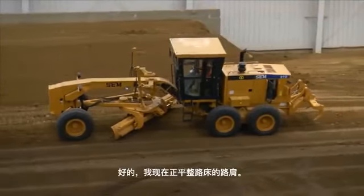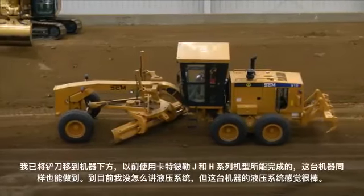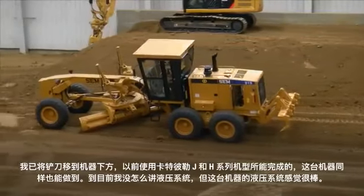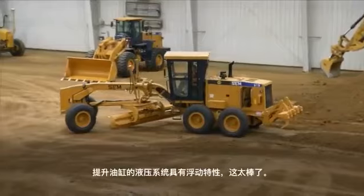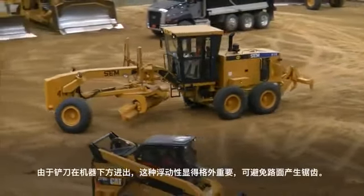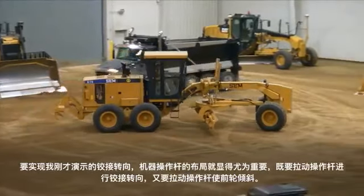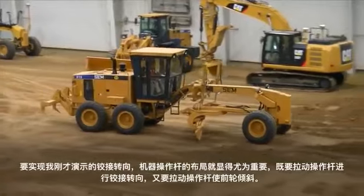You can see I'm working a shoulder of a road bed here with great visibility in this cab. I've got the blade underneath the machine and have all the same capabilities I'm used to with the G and H series models. The hydraulic system has a great feel — very crisp, very clean. The hydraulic system in the lift cylinders has a float feature, which is very nice. Taking the blade in and out underneath the machine, that float feature is very important because you're able to do that without making any indentations in the ground. The layout of the machine makes sense — you articulate by pulling the lever to articulate, and pulling the lever the same way will lean the front wheels. Very intuitive.